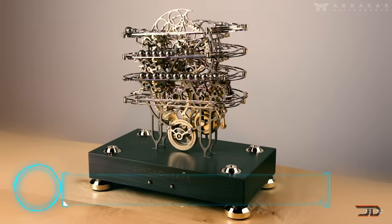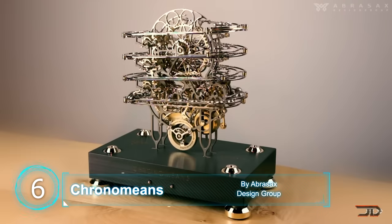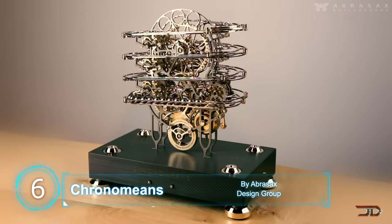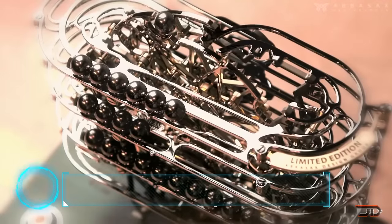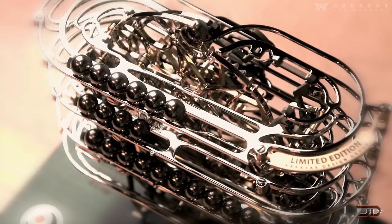At number 6, the Chrono. A limited edition clock, hand-assembled and very expensive — you would be lucky just to even find one. There are only 99 of these limited edition machines, and they're probably stowed away in some billionaire's basement.